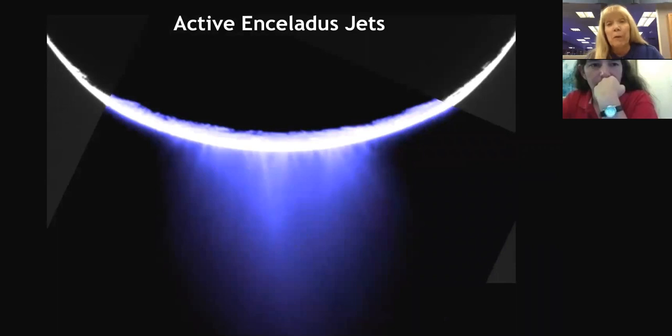That plume contains not only water vapor and water ice particles — we have instruments that can basically sniff and taste the material coming out of Enceladus's plume. What we see is not only water but also carbon dioxide, methane, ammonia — carbon, hydrogen, oxygen, nitrogen. You have many of the key ingredients that you would find in life.